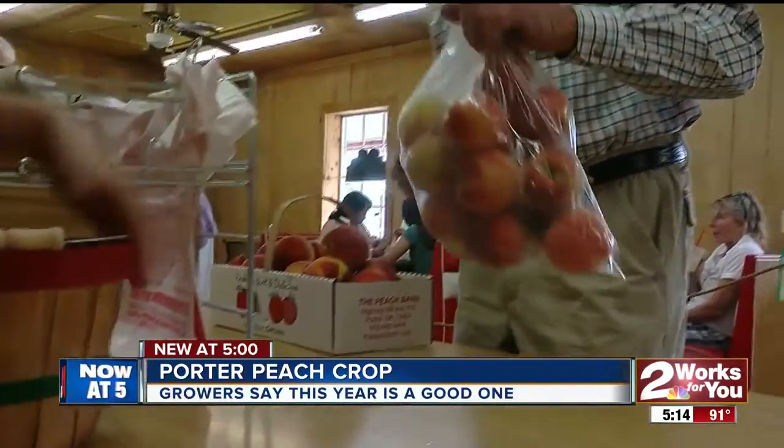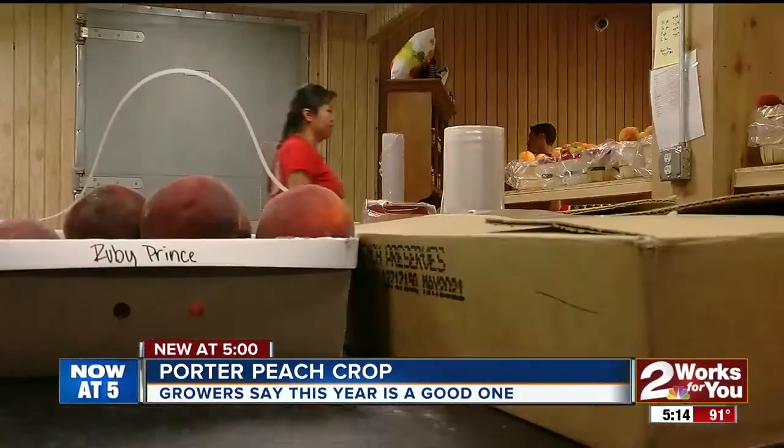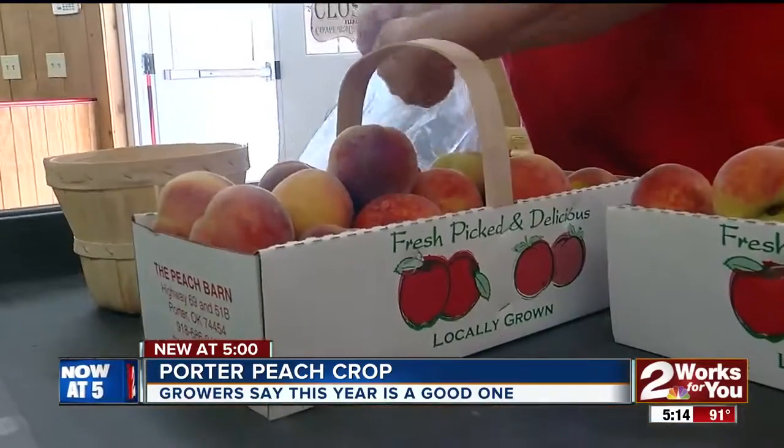Grown by the Livesey family from orchards that have been in the area for over 100 years. We've got a great crop. We've got lots of peaches in right now. We're into Red Haven peaches, which is a really popular peach. We've got white peaches and nectarines right now, so we're really gearing up into the season.